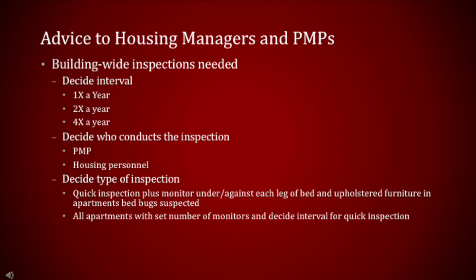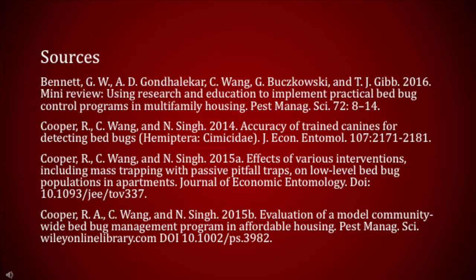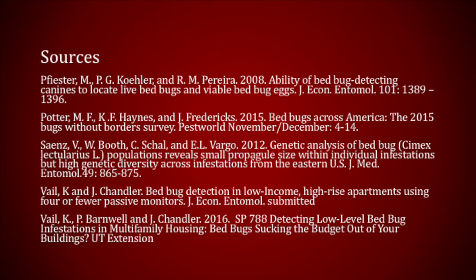Advice to housing managers and pest management professionals: building-wide inspections are needed. Decide which interval will work best for your buildings — one, two, or four times a year. Decide if housing personnel or the PMP will conduct the inspection, and decide which inspection technique to use. A quick inspection plus monitors under or against each leg of bed and upholstered furniture in apartments in which bed bugs are suspected, or place a set number of monitors in all apartments and combine with quick inspections at set intervals. This material is based upon work supported by the National Institute of Food and Agriculture, U.S. Department of Agriculture, under award numbers 2013-34103-21213 and 2013-41530-21214. Performers Rachel Harmon and Jennifer Chandler. Cinematographer Carrie Likens. Narrator Virginia Parkman.